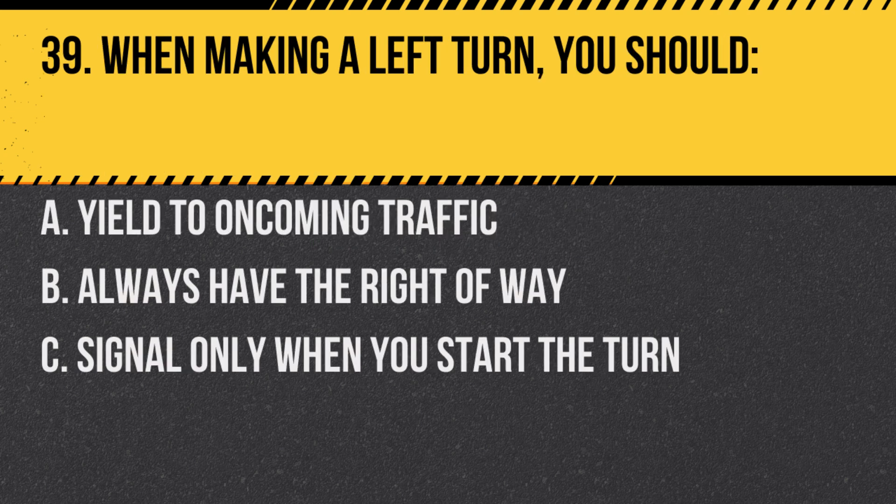Question 39. When making a left turn, you should: A. Yield to oncoming traffic. B. Always have the right of way. C. Signal only when you start the turn. Answer: A. Yield to oncoming traffic. You should wait until it is safe to make the turn.